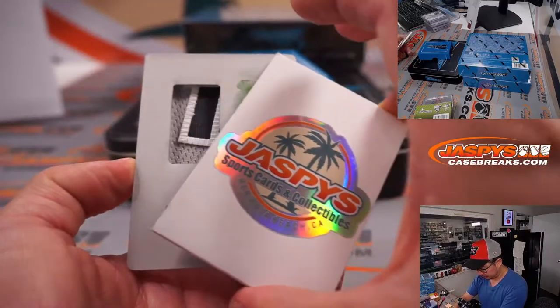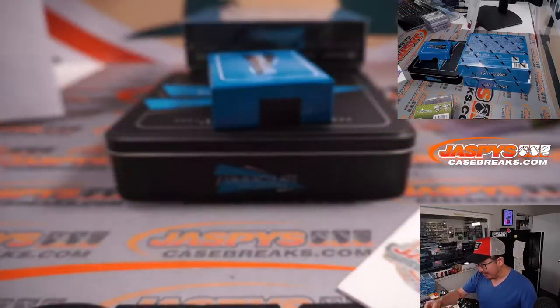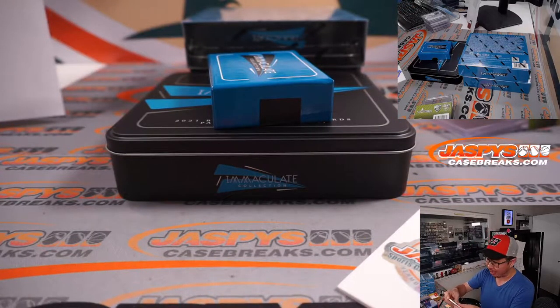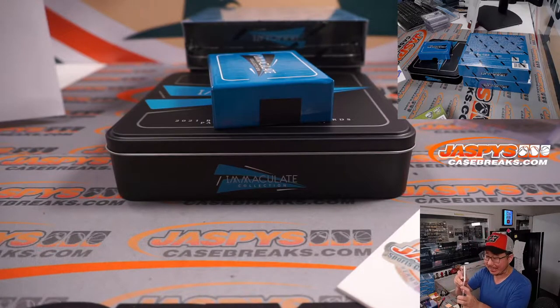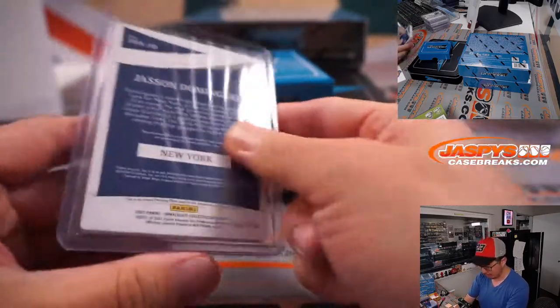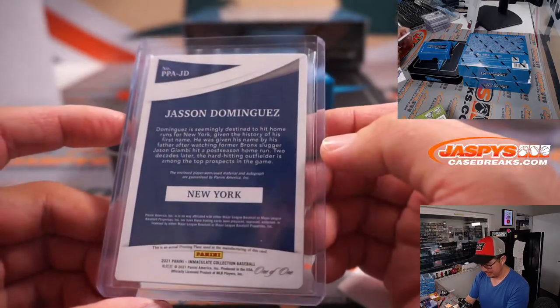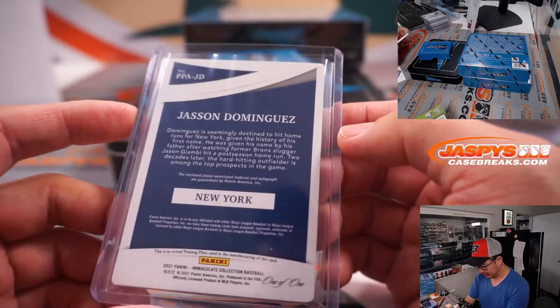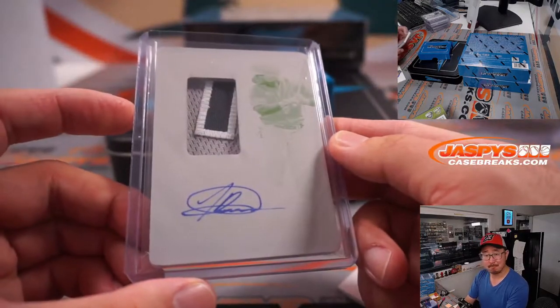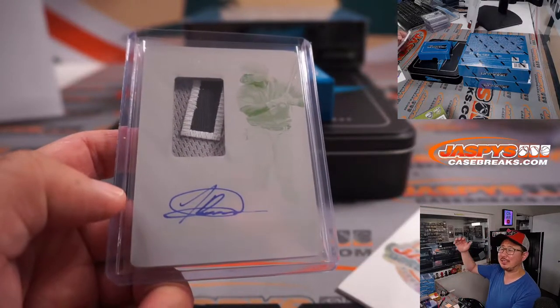And the plate is — wow, a Yankee! Dusty. Three-color patch, on-plate auto. That is Jasson Dominguez, one of one. There you go — Dusty was saying just a moment ago he needed some Yankees. Got some Yankees. All aboard the Big Hit Express! Woo-woo!